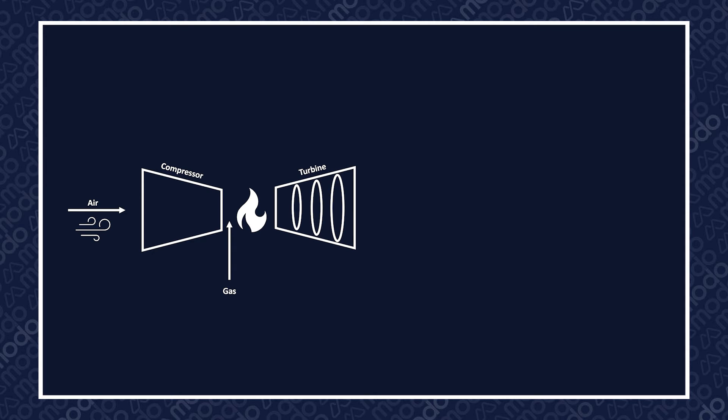At the exhaust of a gas turbine, the gas still has a good amount of heat — we're talking hundreds of degrees Celsius. This excess energy can be extracted by passing the gas through a boiler, normally called a heat recovery steam generator, or HRSG.